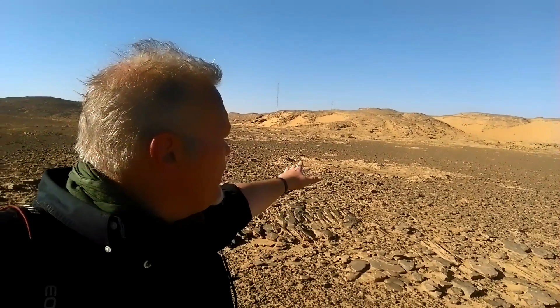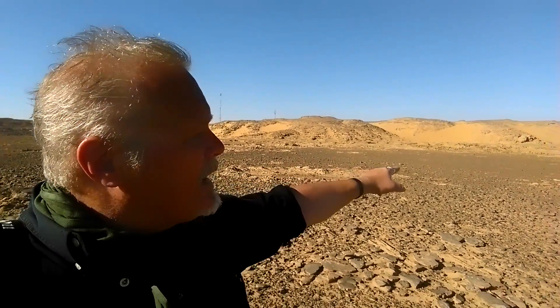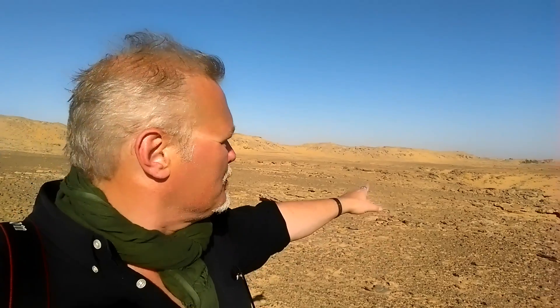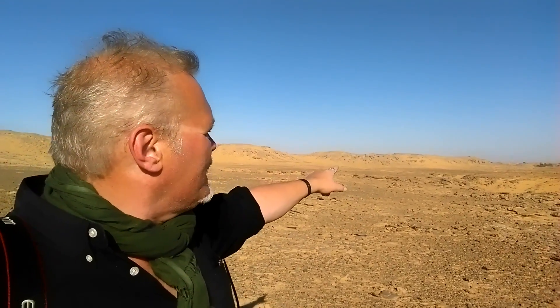Right over here, there's a Roman road that cuts all the way through here, and it's got curbs like a modern street, and it's been there for at least 2,000 plus years. And way over on the hill over there, you can see almost directly where I'm pointing, there is an old Roman fort and the ruins of it up there.